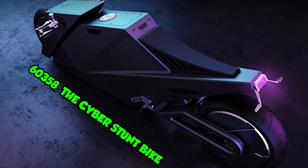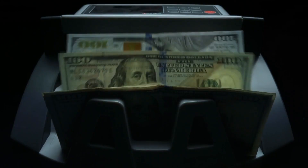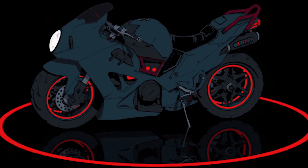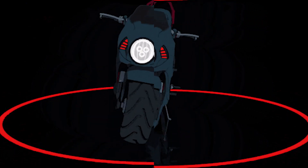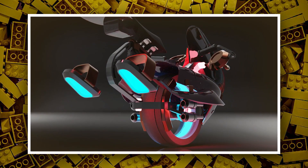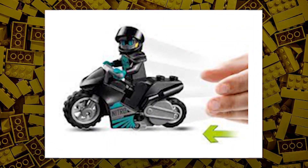Next we have set number 60358, the Cyber Stunt Bike, estimated at a retail price of $8 in the US. This set will also be released on January 1st, 2023. The bike will be the main build with some little accessories, but we cannot expect side builds or a stunt ramp in this price range. If Lego adds a stunt ramp, it would be great.